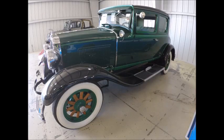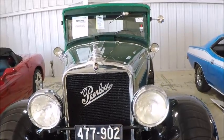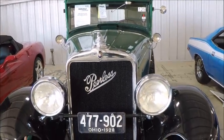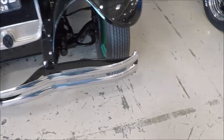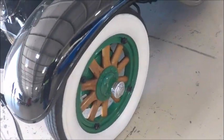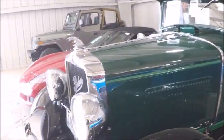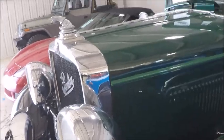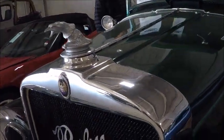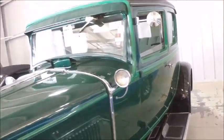This is a 1928 Peerless Victoria Opera Coupe. Peerless was quite the manufacturer of excellent cars — they used to say that the three P's were the class act of car manufacturing: Peerless, Packard, and Pierce Arrow. So this was kind of an exclusive club. Interesting hood ornament here — an eagle maybe — but it's beautiful.